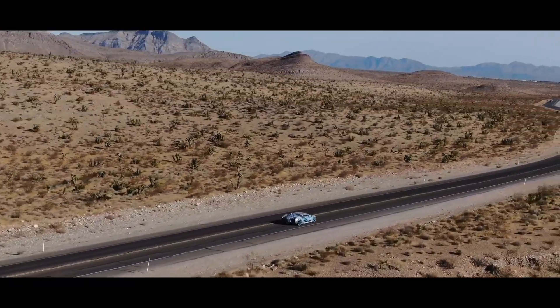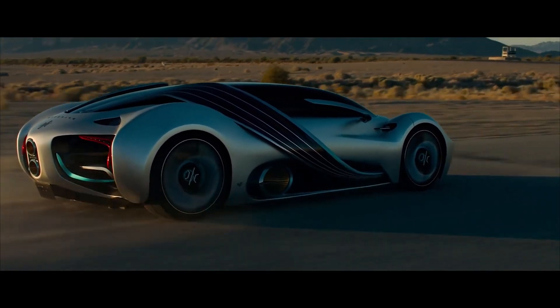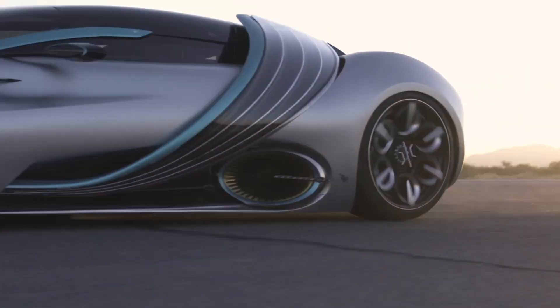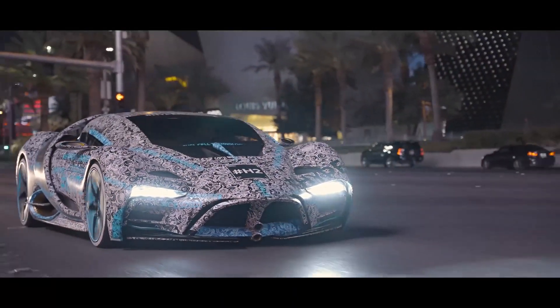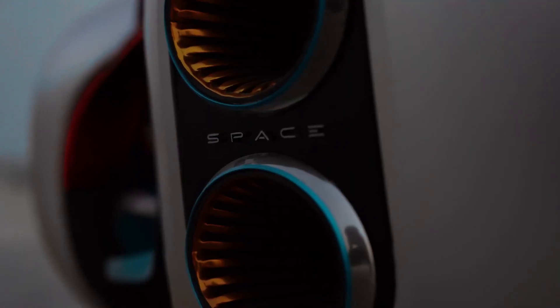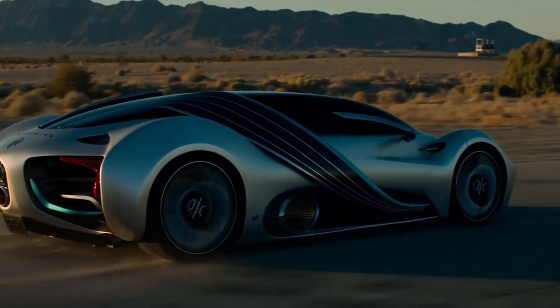Like Tesla's supercharger network, Hyperion plans to build hydrogen refueling stations, though not as many as Tesla. The XP-1 offers more than 1,000 miles of range — even up to 1,016 miles — at a combination of 55% city and 45% highway driving. Hyperion plans to manufacture 300 units of the XP-1, which will have all-wheel drive with a 3-speed transmission and ultra-capacitors to buffer the output of the fuel cell.